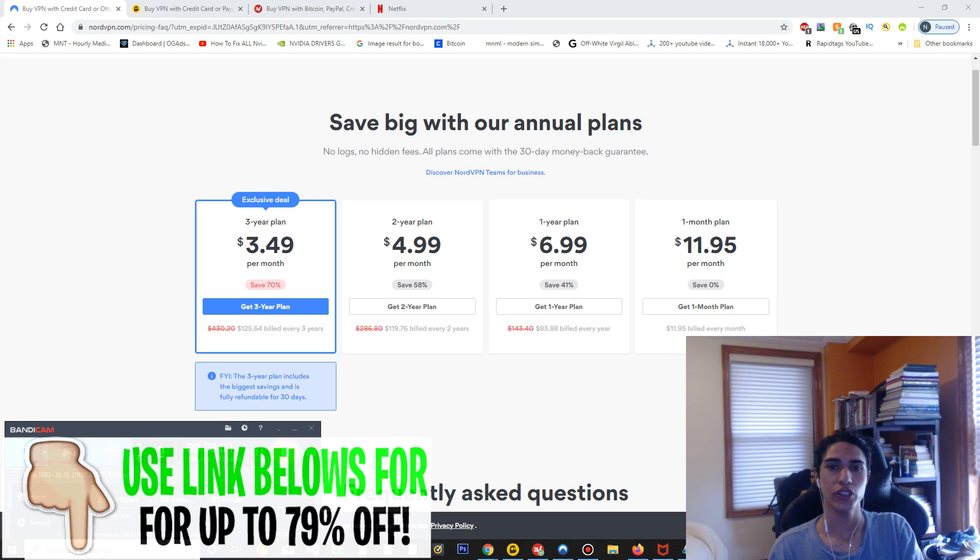Hey guys, today I'm going to be showing you the best VPNs to use with Netflix so you'll be able to bypass any Netflix VPN detections and you won't get any errors — such as the one most people get, which says you're using a proxy or unblocker. With these VPNs, you're not going to run into any problems. You will have to pay for them though; if you use a free VPN you probably will not be able to access Netflix at all.